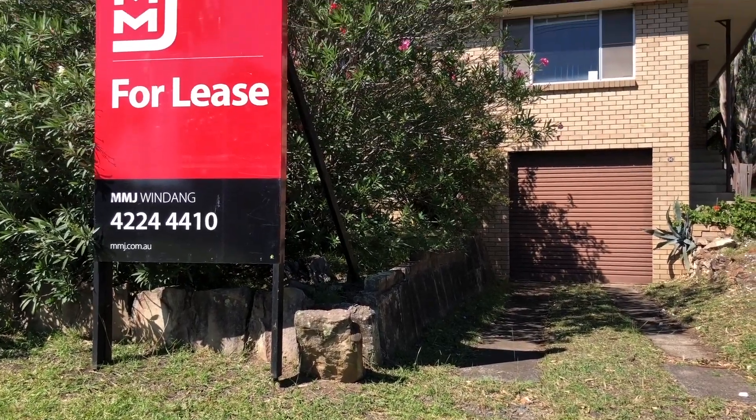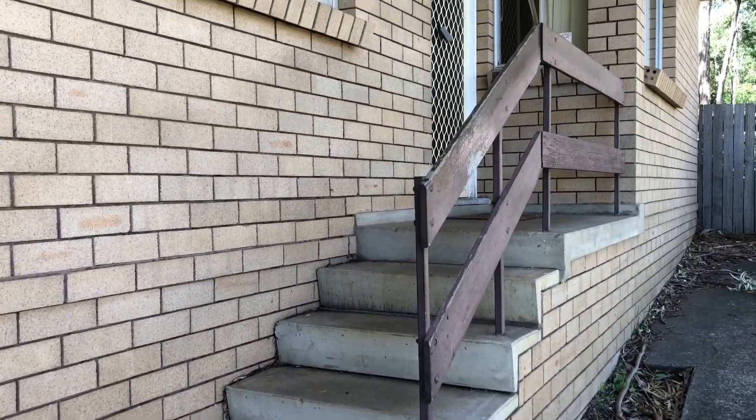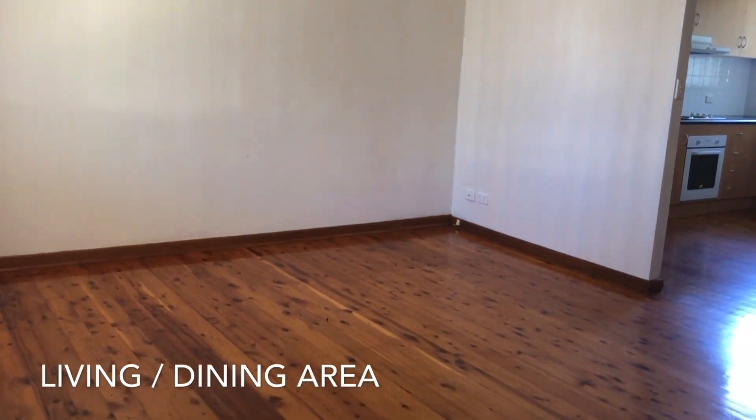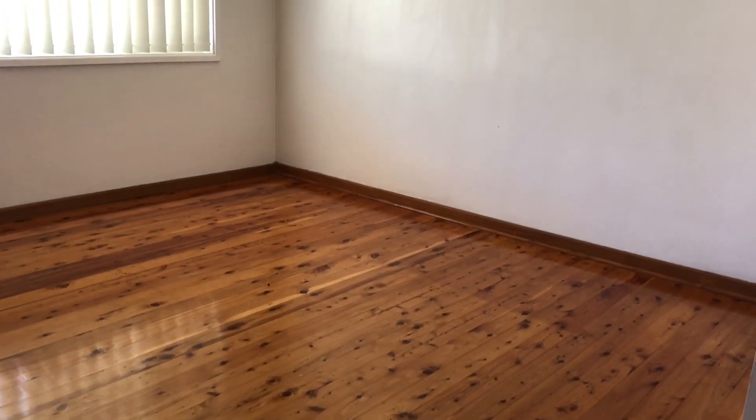Welcome to the online viewing of unit 2 of 96 Old Lake Entrance Road in Oak Flats. This unit has a combined lounge and dining area and also has timber floorboards throughout.